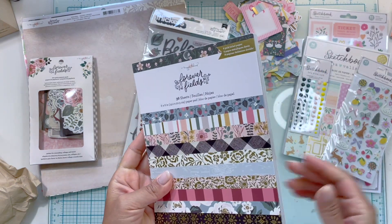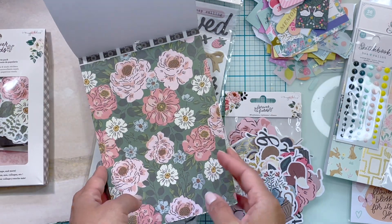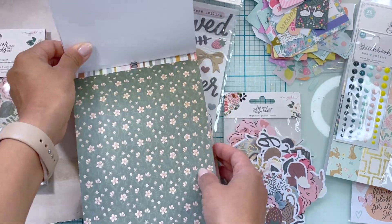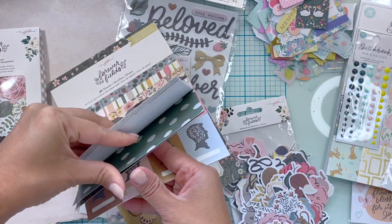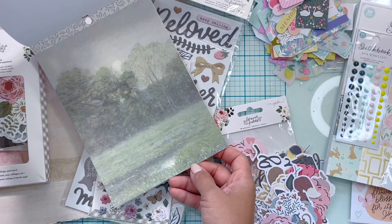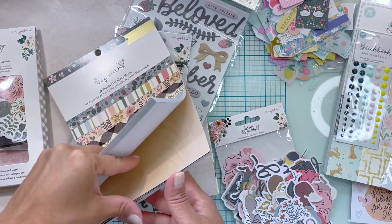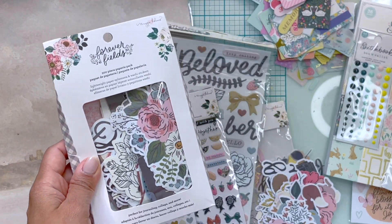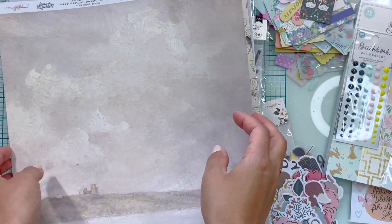The Forever Fields paper pad has thirty-six sheets. 'Details of the day' — I like these colors. I love that one, it could be framed. There's a map too, very pretty. I'm going to leave the papery pack for last, that way if you don't want to see it you can end the video here. Let's look at the individual papers I picked up.